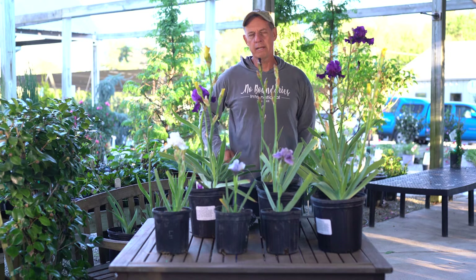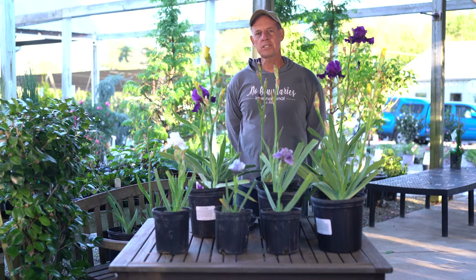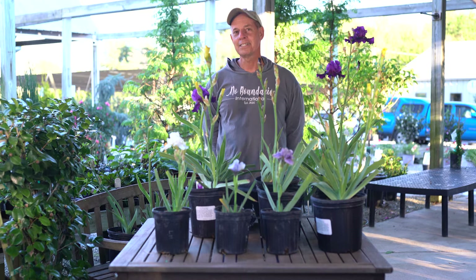These just came out of my greenhouse, which is just a covered cold frame this week, so they're doing their thing. They're in season and I thought it might be best to talk about re-blooming bearded iris so we can actually prove that they will re-bloom here. That's why we're doing the talk in November.